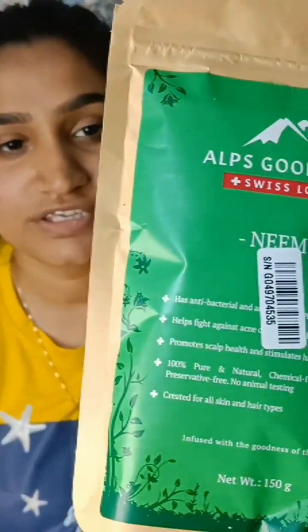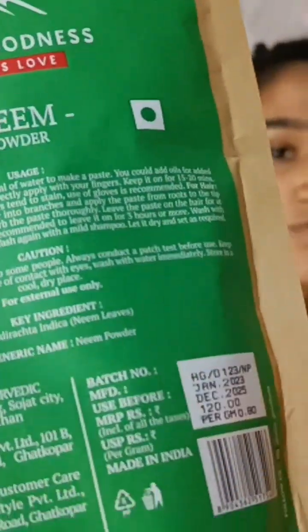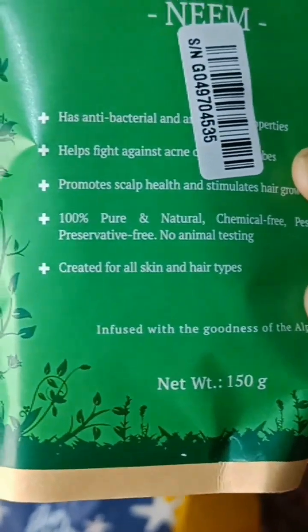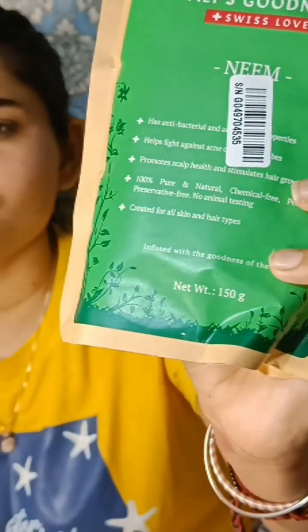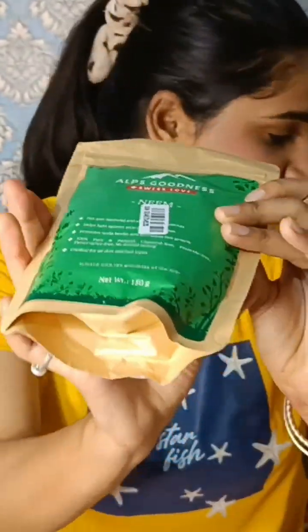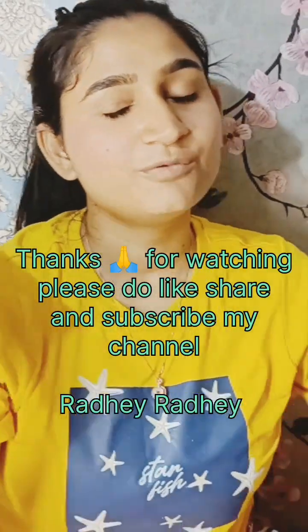The next product should be used in summers — it is very important. This is neem powder from Elps Goodness. You can use it for hair and scalp, mostly for hair, because it is antibacterial and helps ensure your scalp does not have any infection. You can also use it for acne. It is 100% pure, natural, and chemical free, suitable for all skin types and hair types. Its weight is 150 grams.